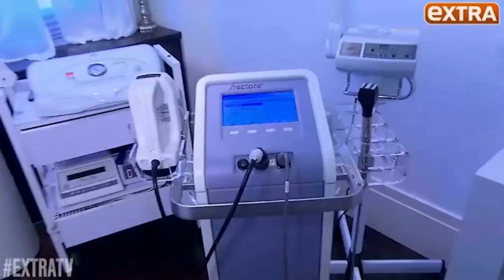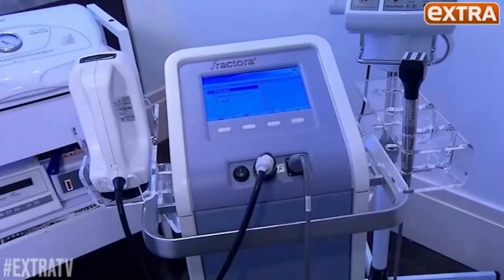Tone up everything. The body treatment for this radio frequency machine actually melts fat. You have to do it in a series because nothing is magical, but you can really get rid of cellulite and you can tighten the skin.